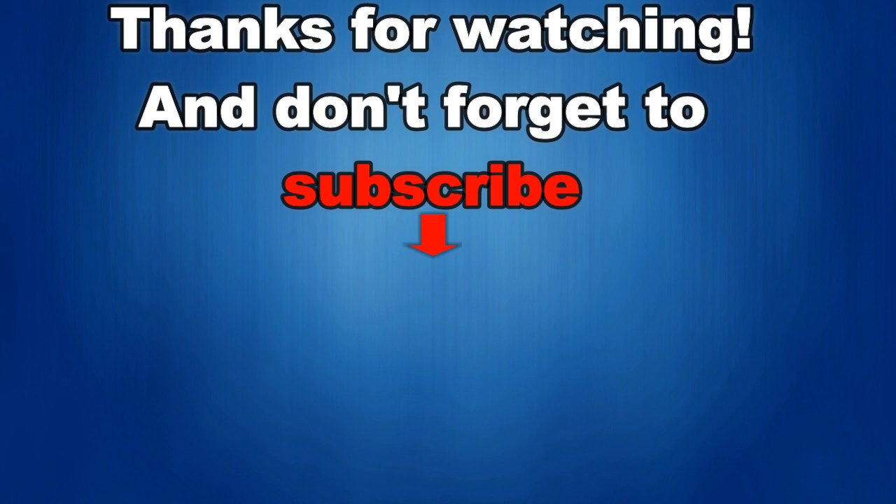It really helps me keep the channel going so I can continue to offer you guys discounts, giveaways, and fresh content. And if you want to be notified when the newest video is released then just click on that bell icon next to the subscribe button. I'll see you in the next episode — until then, take care.